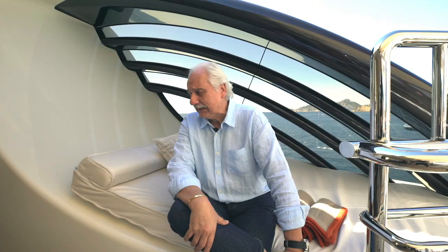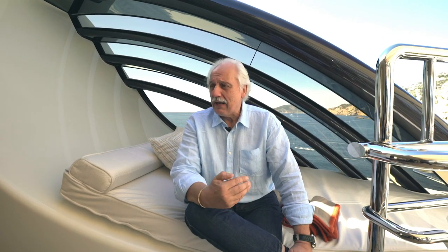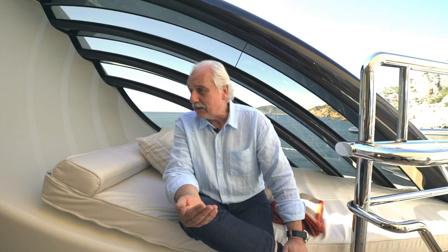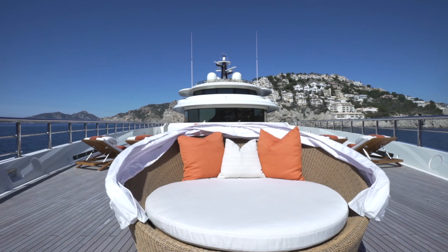How did this project get started? This is an interesting project because it stemmed from the fact that the client, who was a repeat client, is a limited edition owner. He then decided that we'd all made a big mistake and we made the boat too small. So he wanted something bigger and grander to entertain his family and friends, and he said that this is what he wanted — a boat of this size.